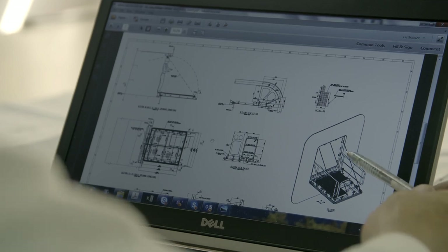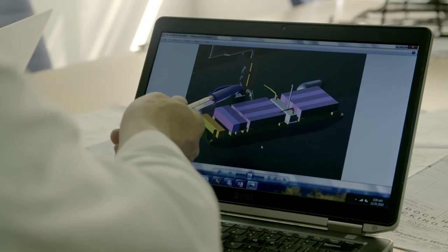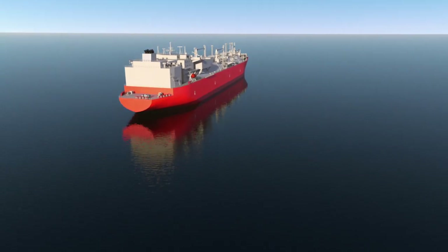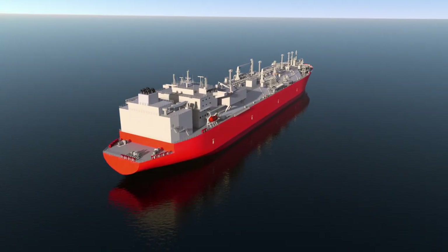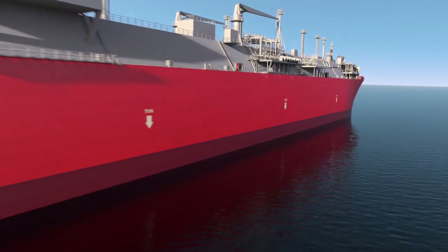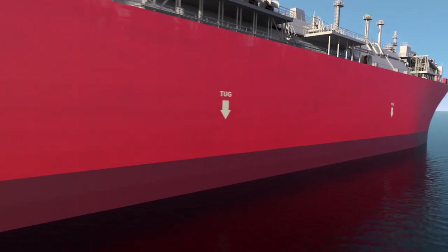Accelerate could not only meet the time constraints — they also recommended a solution that met or exceeded the requirements. The Explorer FSRU was built in 2008. Accelerate planned to convert her into one of the most fuel-efficient and capable ships of her kind in the world.